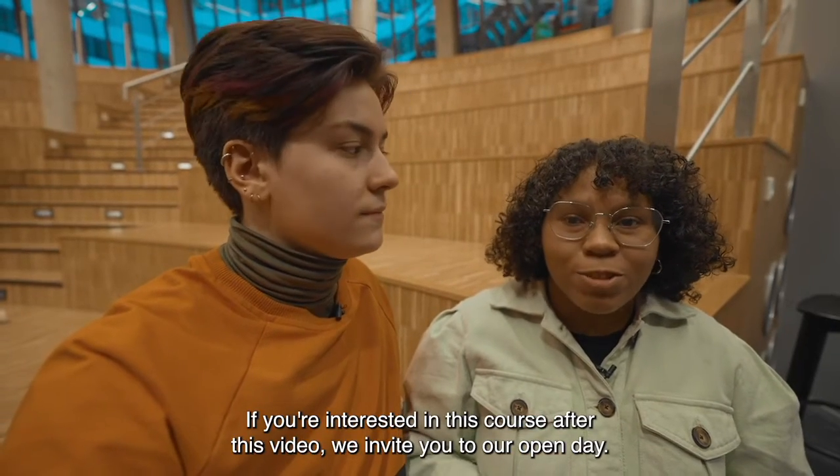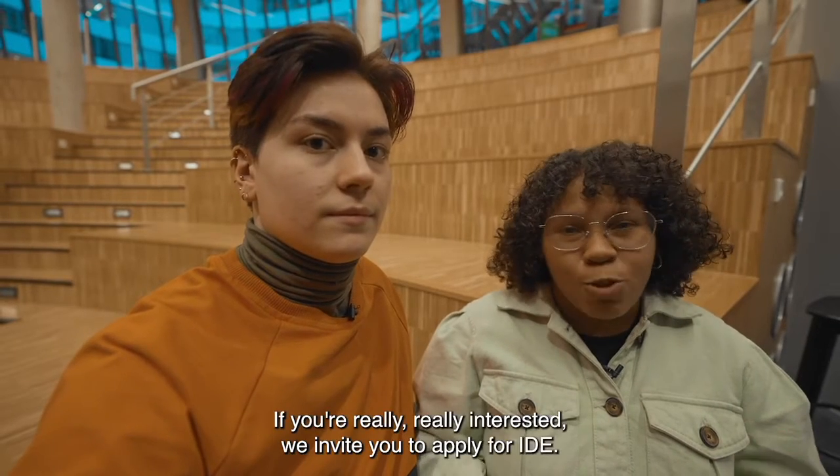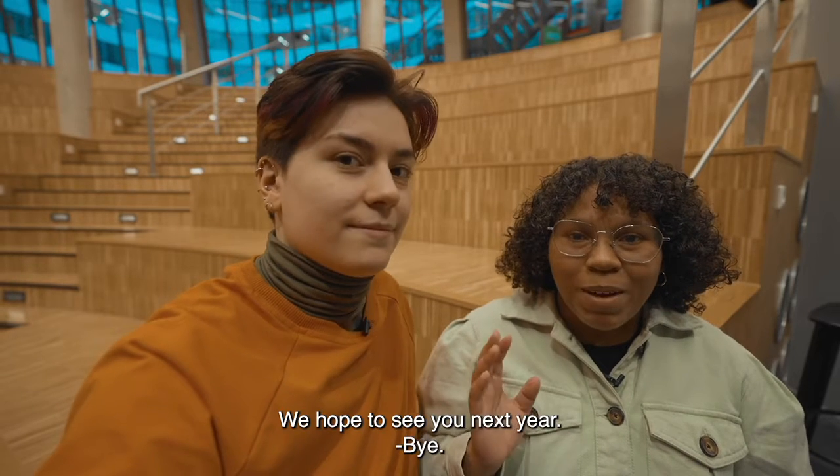If you're interested in this course after watching this video, we invite you to attend our open day. And if you're really interested, we invite you to apply for IDE and hope to see you next year. Bye bye!